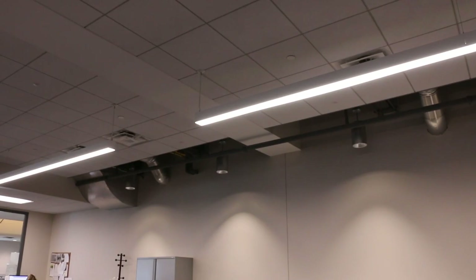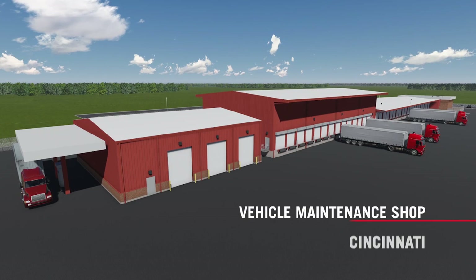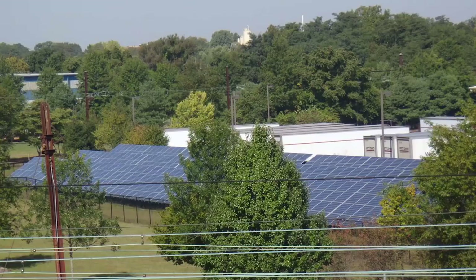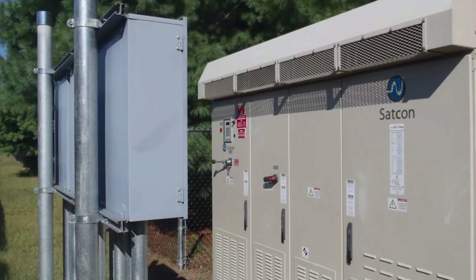The vehicle maintenance shop in Cincinnati was the first LEED certified facility in our system. In East Windsor, we constructed a solar field consisting of 1,094 250-watt solar panels that creates enough energy for the entire facility with a small surplus.